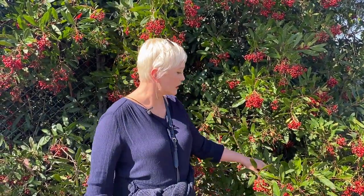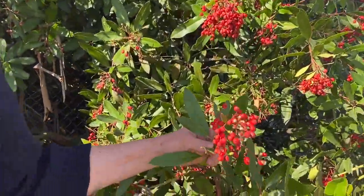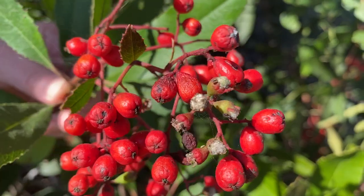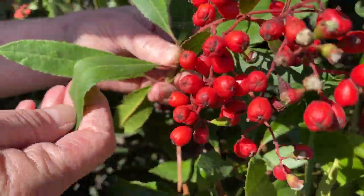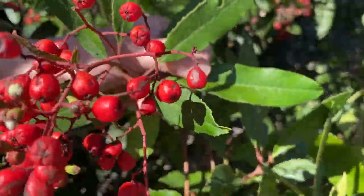Hi, it's Janie with Herb Ellum Institute. I'm standing here next to Heteromeles arbutifolia, commonly known as California holly. This one's just late in the season, so these berries are starting to dry up. It's also more commonly known as Toyon.